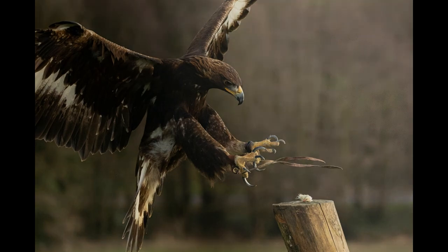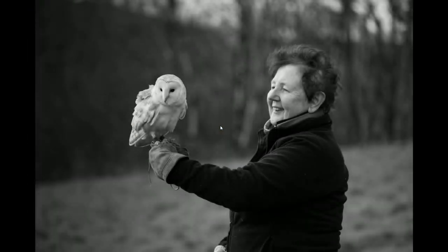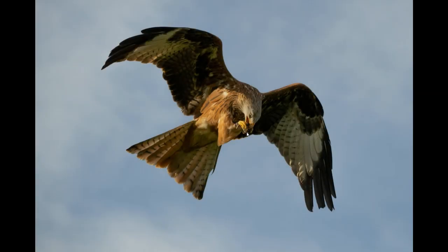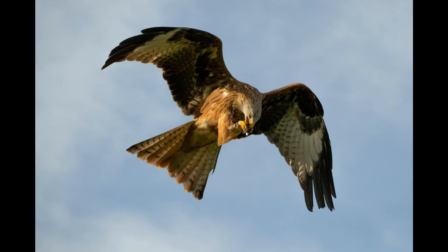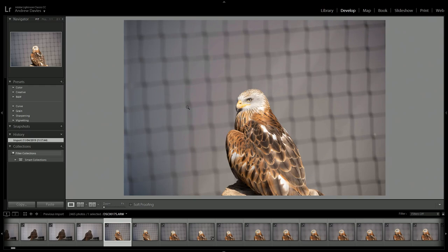Without further ado, I'm going to move on. These are the most recent examples I've taken with the camera since February onwards. What I'd like to do now is move on to the animal Eye AF testing session, which is the session I took on the 11th of April, a few days ago.